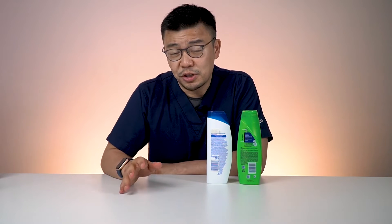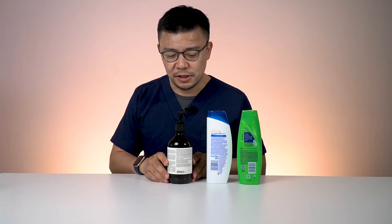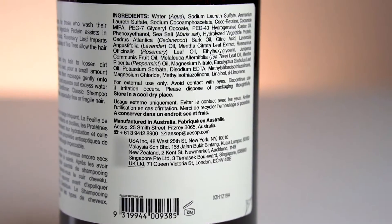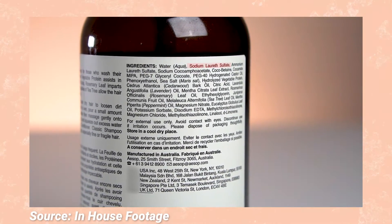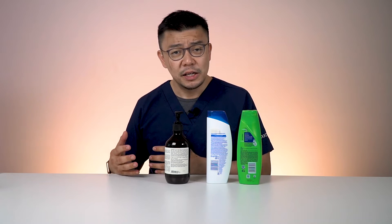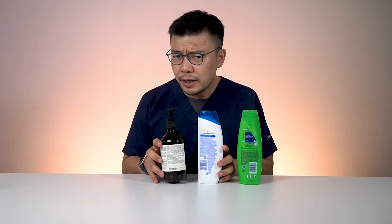Now, does that mean expensive shampoos do not have sulfates? Shampoo 3 is a very classic bottle costing a lot more — running in the three figures, RM110 to RM120. Again, if you look into the ingredients, it also contains Sodium Lauryl Sulfate. This brand has a good reputation for having better ingredients, yet it still contains sulfate. So is sulfate really all that bad?